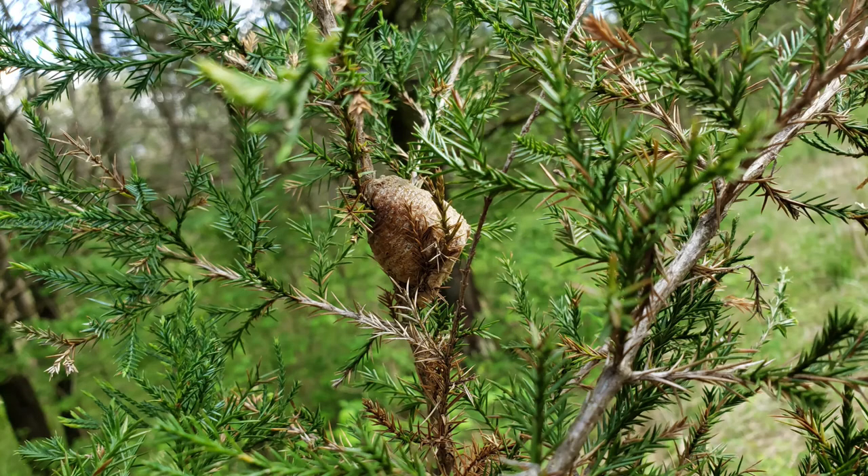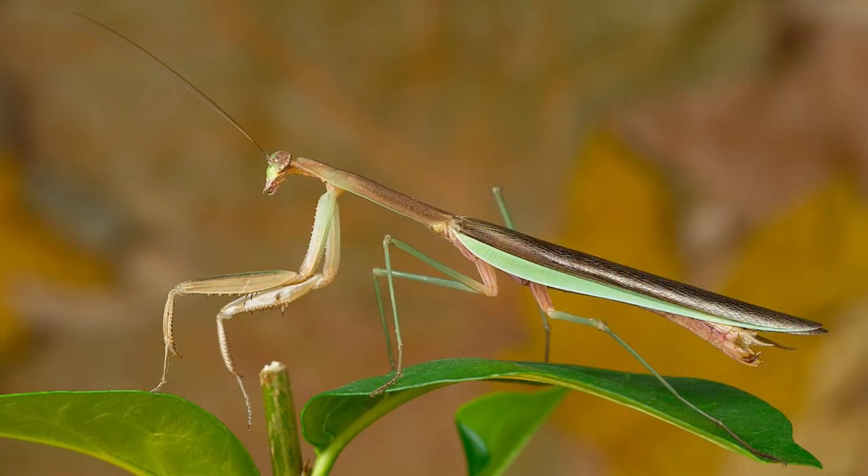Do you have any idea what this brown lump could be? Inside this egg sack could be thousands of invertebrate babies — babies of a praying mantis, like this one. Unlike caterpillars, they don't have metamorphosis, so the babies look just like the adults.